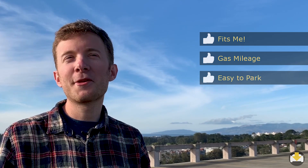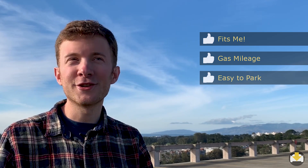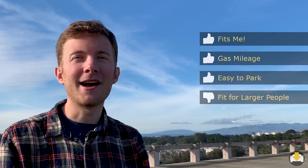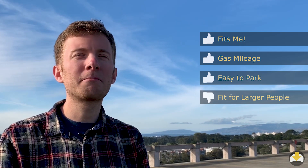Just in the way the car really fits me well as a smaller sized person, I have larger friends and family who are unhappy sitting in the passenger seat. So that's probably a negative.